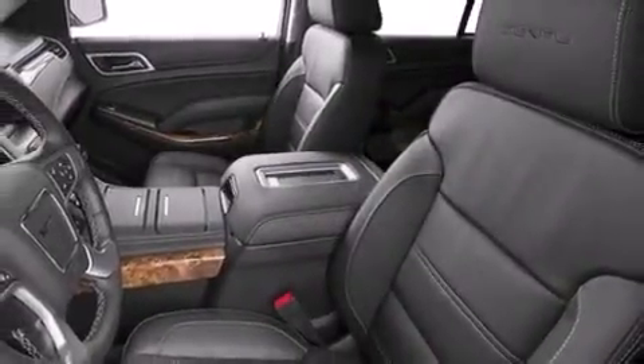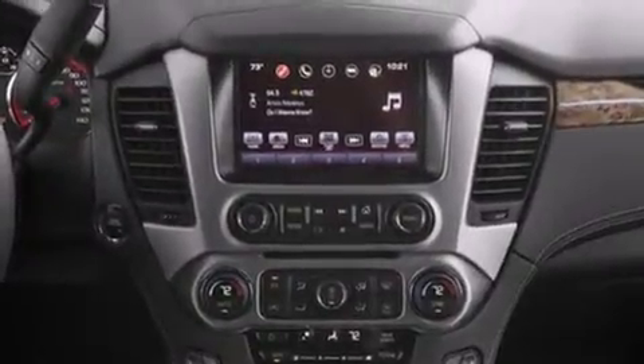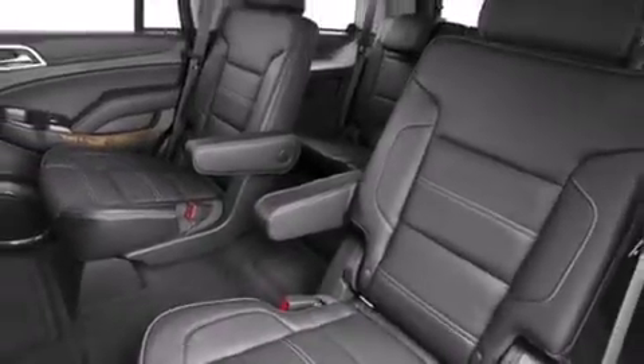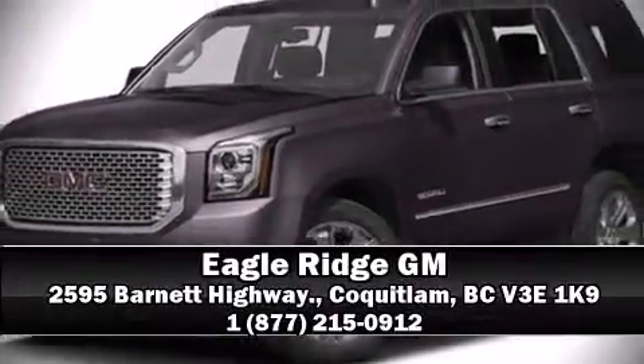four-wheel disc brakes with ABS. You'll never lose visibility with rain-sensing wipers, which activate automatically when the drops start to fall. Our team is professional and we offer a no-pressure environment — we are here to help you.